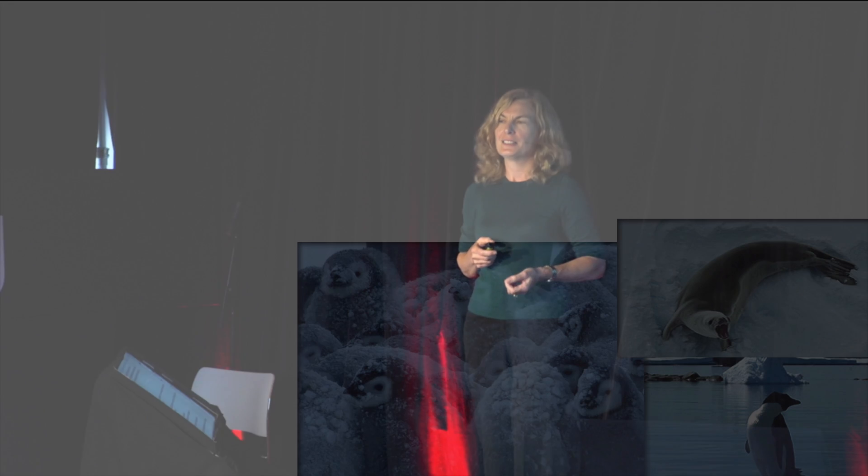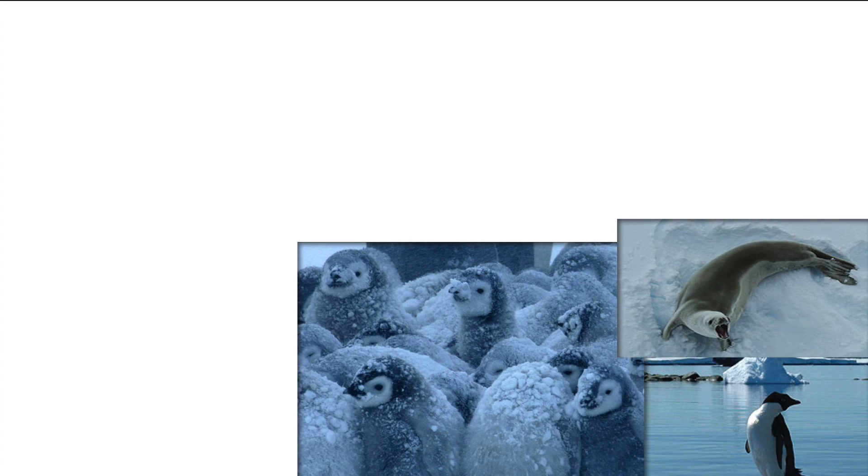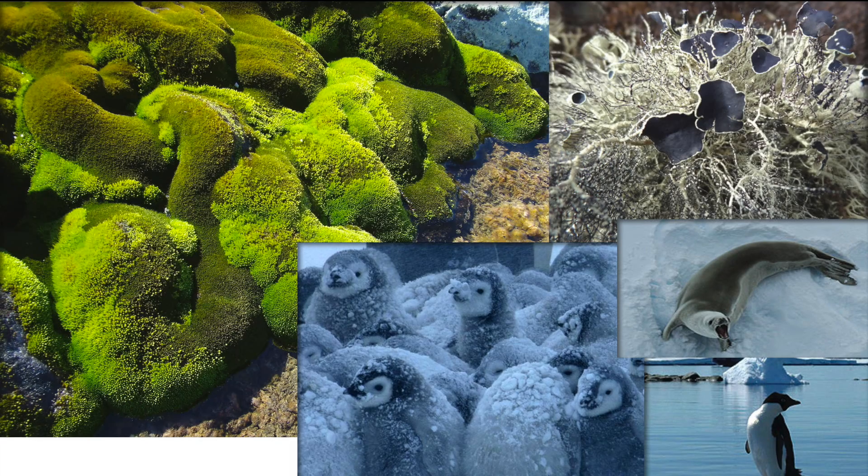So who lives there? When we think of Antarctica, we think of these cute, iconic penguins, seals. But they're just summer visitors. The emperor penguins stay for the winter, but the true Antarcticans are the mosses and the lichens that I work on. These plants are able to survive underneath the snow in winter and emerge at the end of winter and rehydrate.